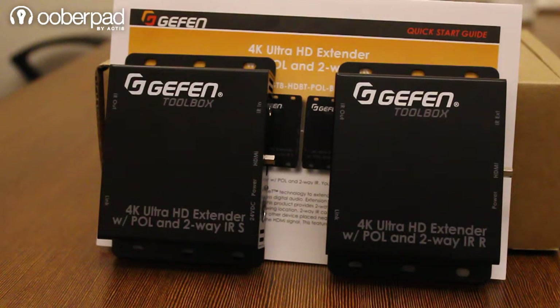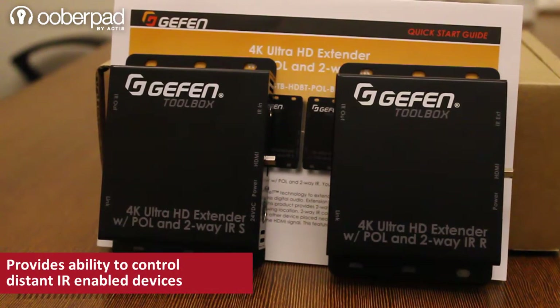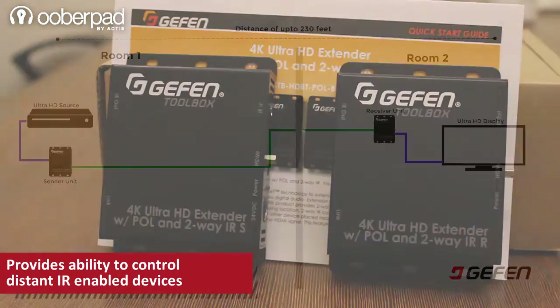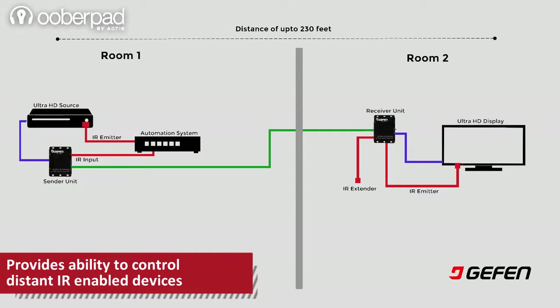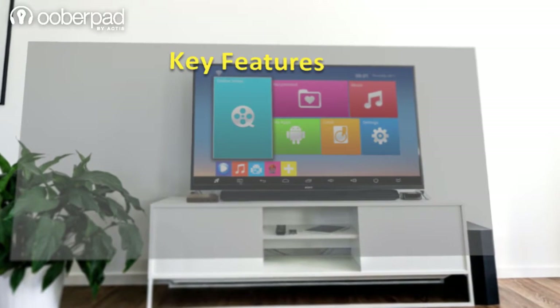The Gefen GTB-HDBT-POL extender also provides two-way infrared extension between the sender and the receiver unit, allowing IR communication between the source and the viewing location. Two-way infrared can be used to control AV sources placed near the sender unit and to send automation commands from the receiver location. Here are some key features of this device.